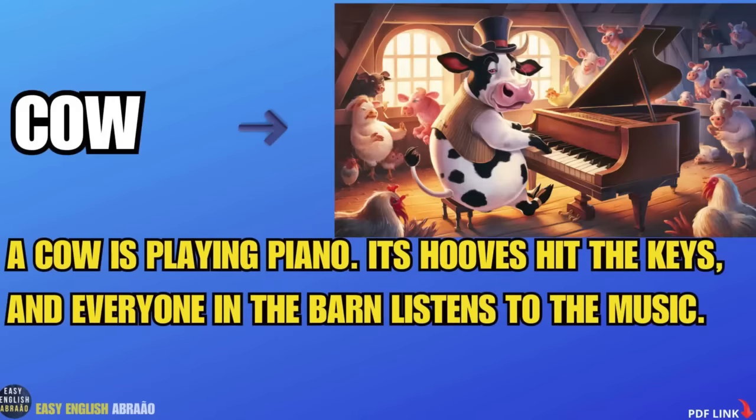Cow. A cow is playing piano. Its hooves hit the keys and everyone in the barn listens to the music.